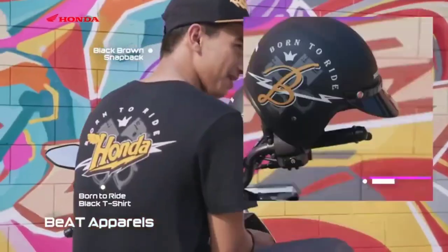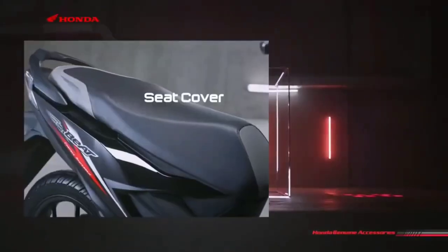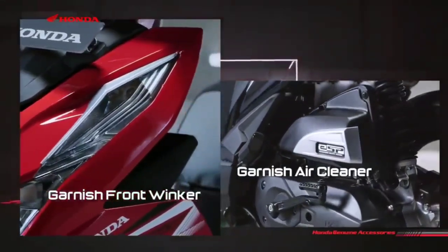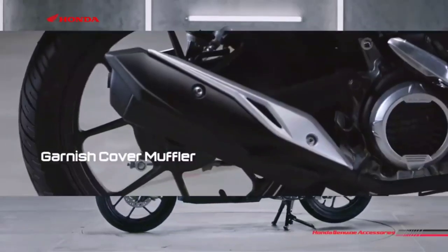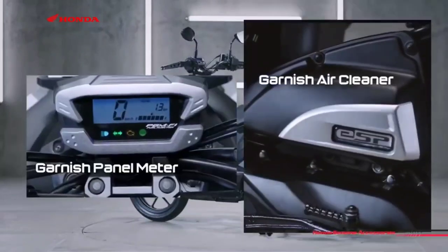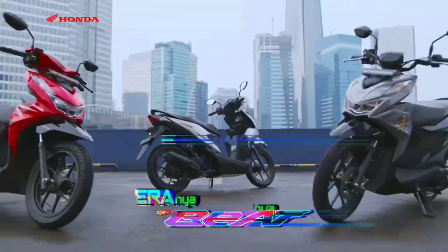It's not the most powerful, but its fuel consumption is quite economical. The frame for the Honda Beat uses a backbone type with an enhanced smart architecture frame. For the front suspension it uses telescopic, and for the rear it uses a single suspension. The front brake is disc, but the rear brake is still drum.